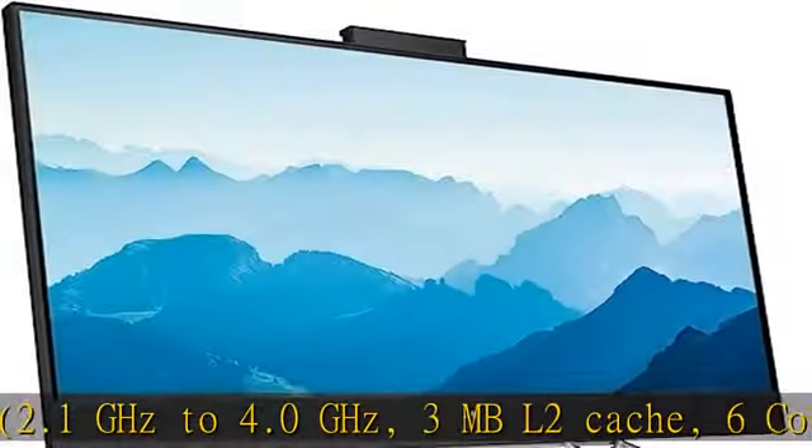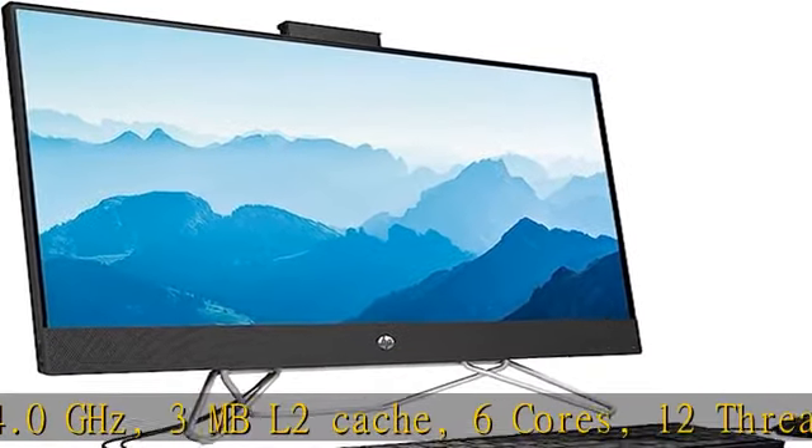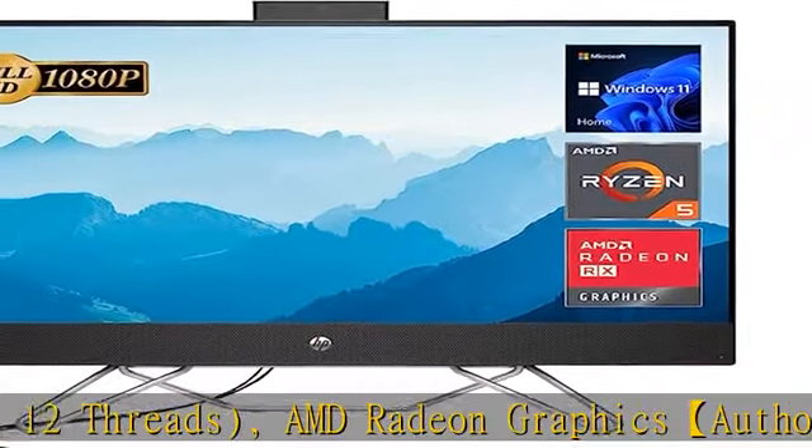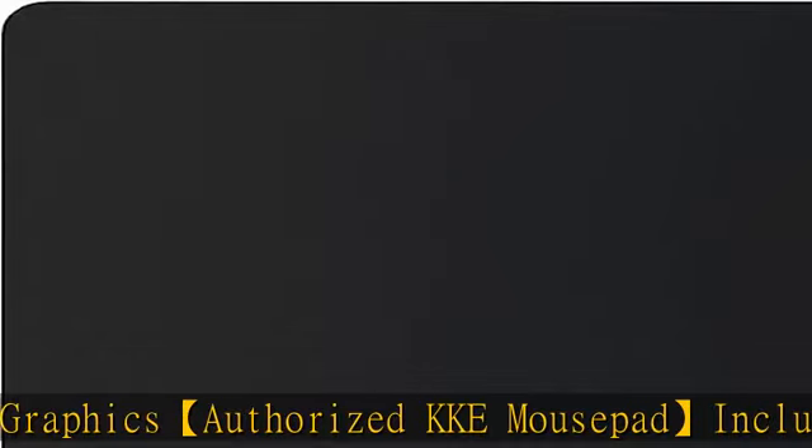Screen: Full HD, 1920x1080, non-touch display, IPS, BrightView, 300 nits. See more product details in the description to get this product today at the best price.